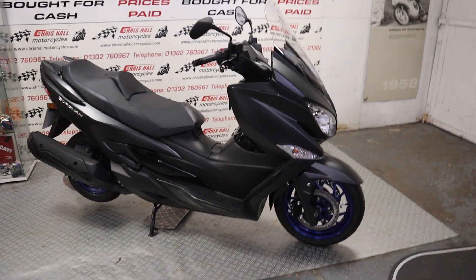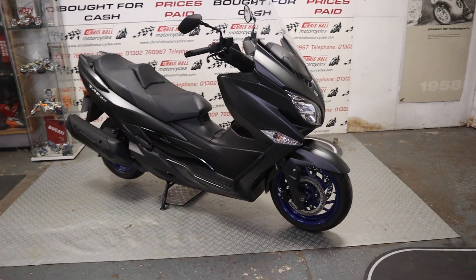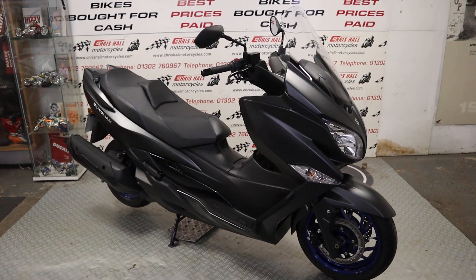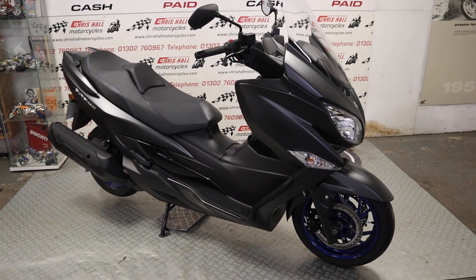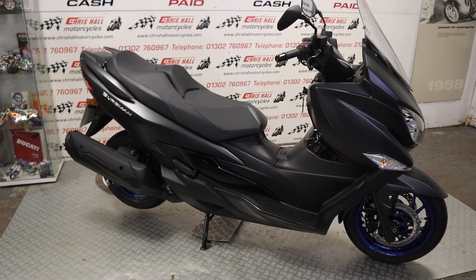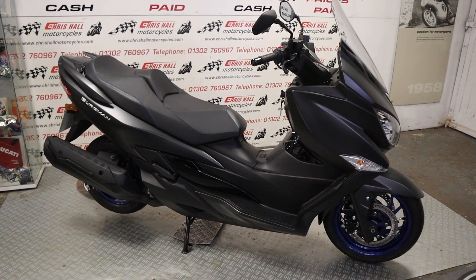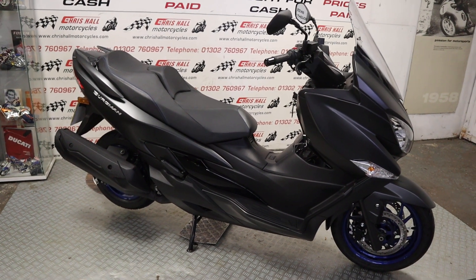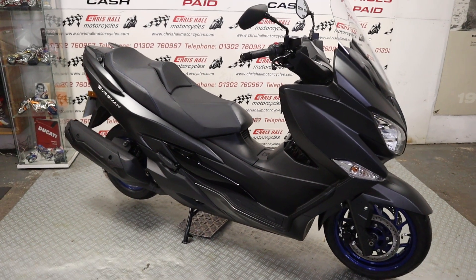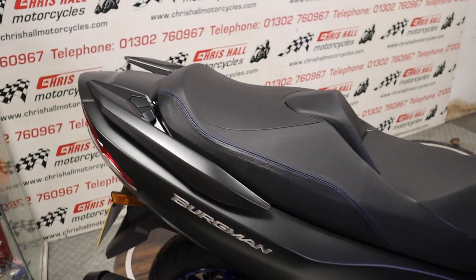Hello there and welcome to Chris Hull Motorcycles in Doncaster and welcome to the channel. I've got another nice low mileage bike for you today. This is the 22 plate Suzuki Bergman 400 — real nice looking bike, completely standard, only done 825 miles from new. Let's just have a quick scoot around this bike, no pun intended.